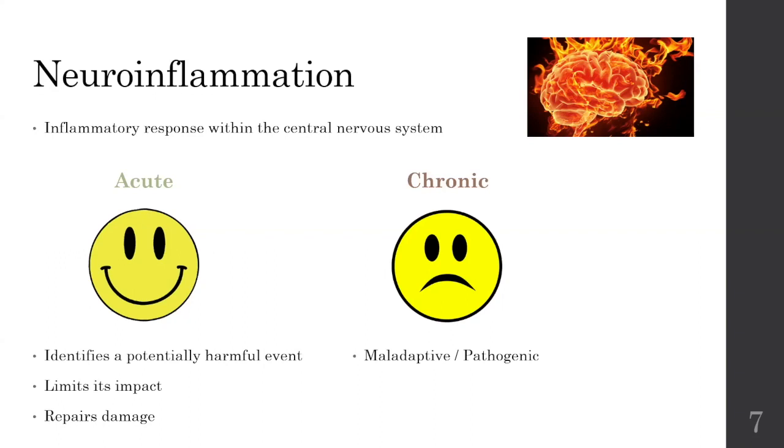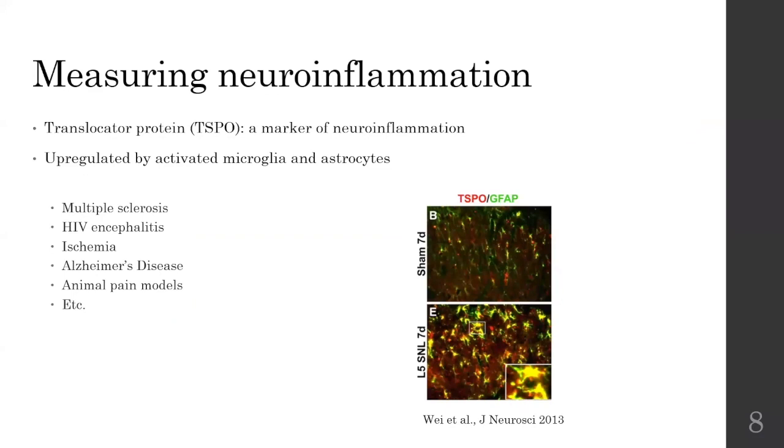So we've seen it in animal models, but can we measure it in humans? We can use a translocator protein called TSPO, which is a marker of neural inflammation, and it's upregulated by microglia and astrocytes. We can see this in a number of conditions such as multiple sclerosis, HIV, encephalitis, ischemia, Alzheimer's disease, and some animal pain models.